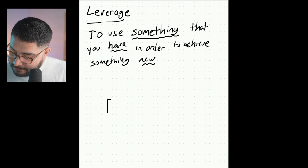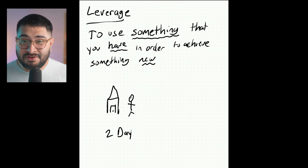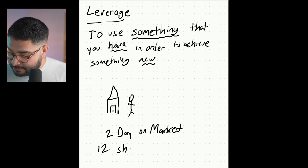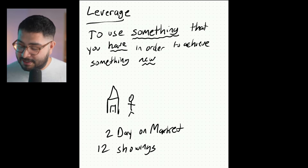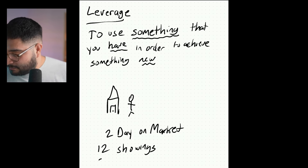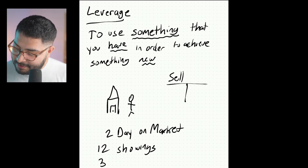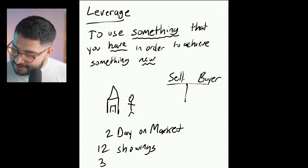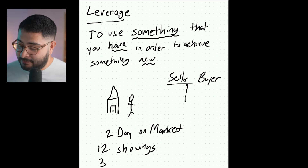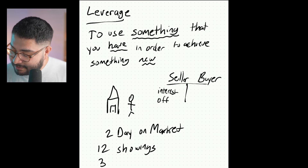Let's say we have a house. It just got listed two days ago on the market — listed on Thursday, it's currently Saturday. Within the first weekend, they've scheduled about 12 showings on the property, and your agent called the listing agent and said, hey, do you have any offers? They said, yeah, we actually have three offers at list price, and one is a little bit over.